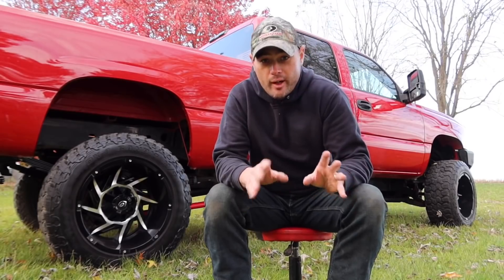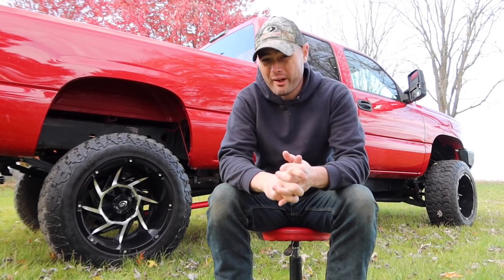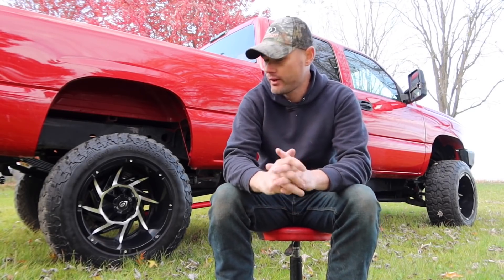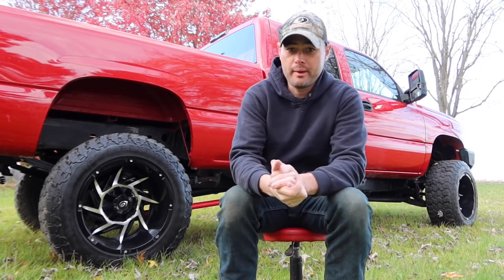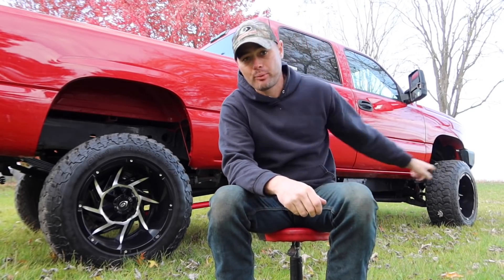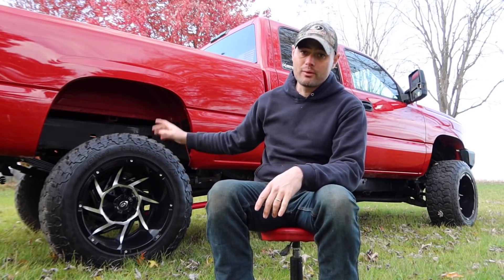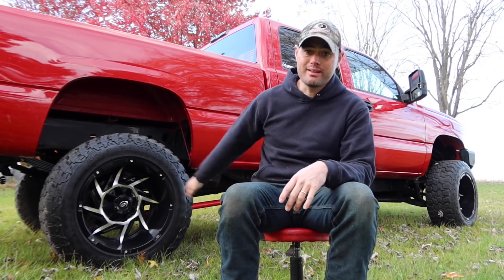Currently I'm running 20x12s, negative 51 offsets, Vision Prowler sitting on Delonte DX9s — 35 inch, 12 and a half wide tires. I'm on a six inch lift up front with Pro Comp and running rear Deaver springs with four inch lift springs in the rear, which are awesome. The truck is not sitting on blocks.